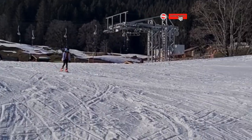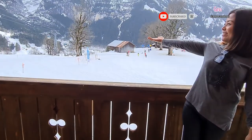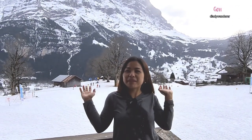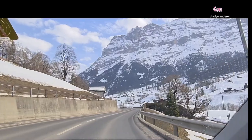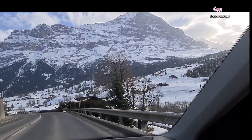Hi everyone, here is Jen. Welcome back to my channel. In this video I show you how I learn skiing, and also about the resort — a very convenient place for children and adults.